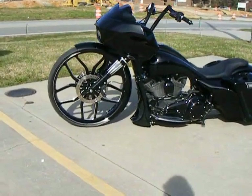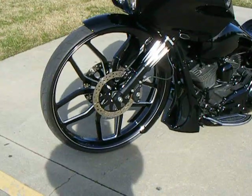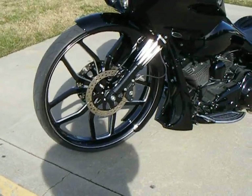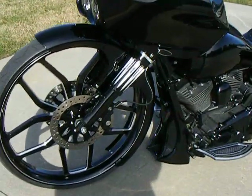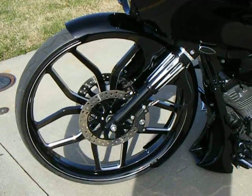The bike features a 30-inch Foose Outcast front wheel with dual matching 11.8 rotors. We powder-coated the stock forks and added two-over Arlen Ness fork cans. It has a 30-inch metal wrap fender.